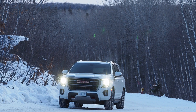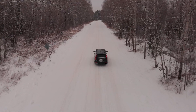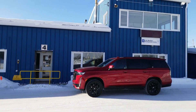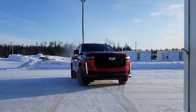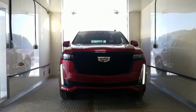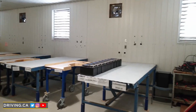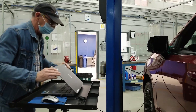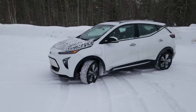General Motors is selling about 6 to 8 million vehicles per year to customers around the entire planet. Whether we're talking small cars, big trucks, or an increasing number of all-electric vehicles coming to market in the near future, every one of those needs to be able to meet certain customer expectations across a wide range of conditions.